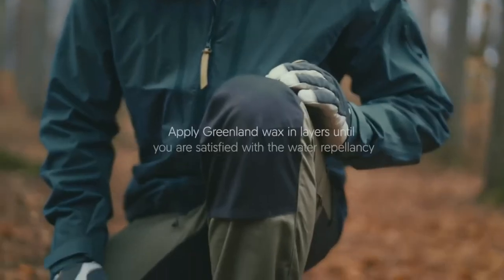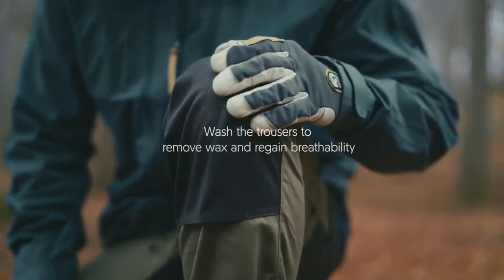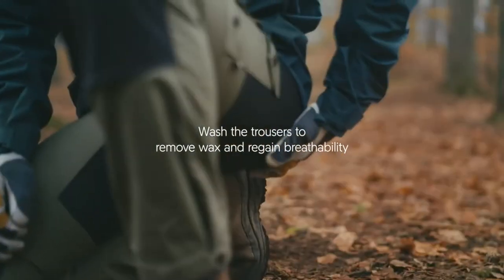You can apply Greenland wax to add extra water resistancy. A great tip is to apply more Greenland wax on the exposed areas, such as the knees, the lower legs and also on the back.